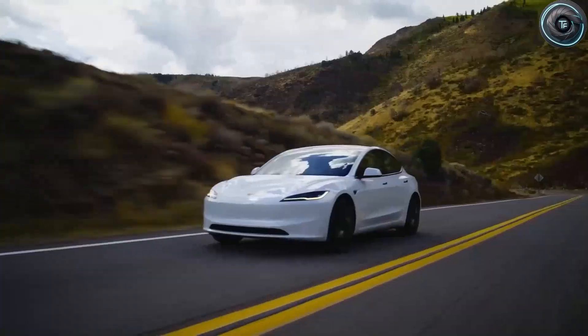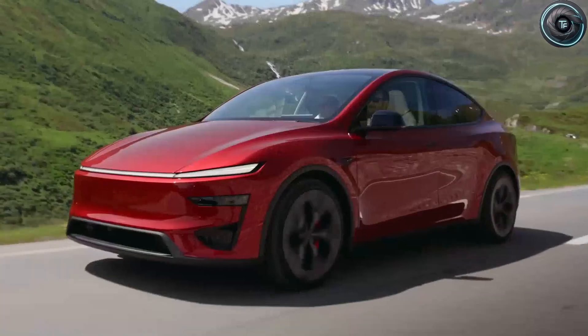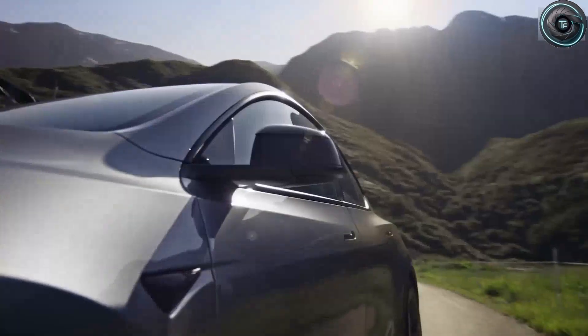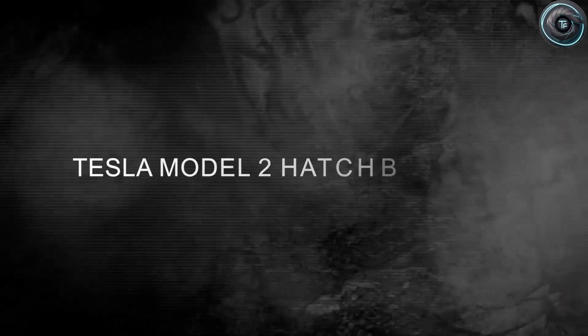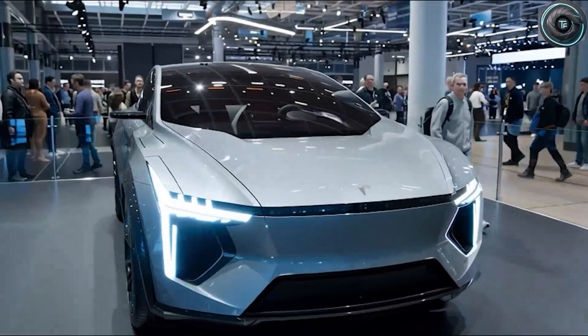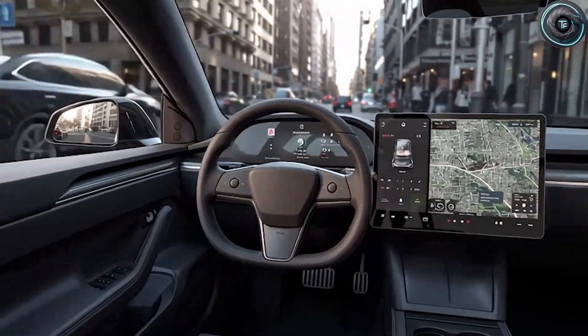You've probably seen the leaks: the compact hatchback body, the sleek lines, the strange new manufacturing language that Tesla calls 'unboxed.' But the real story isn't just in how it looks — it's in how it's made, how it feels, and what it promises. The Tesla Model 2 is Tesla's attempt to prove that affordable doesn't mean basic, and that minimalism, technology, and performance can exist in harmony inside a $25,000 package. So let's unpack everything, from its aerodynamic design and futuristic butterfly doors to the space-age assembly process that could change how every car is built from here on out.